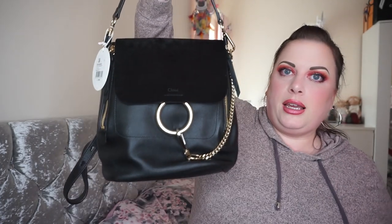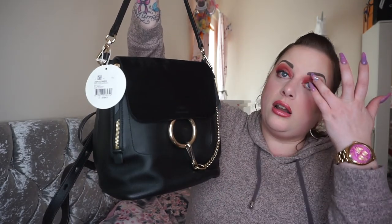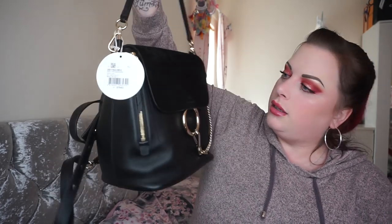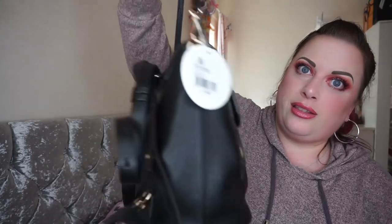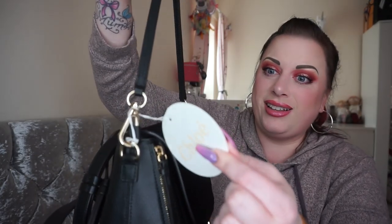Inside, the bag I have is the Chloé Faye backpack in the size small, which is the larger of the two sizes — there's this size and there's a mini as well. As you can see, the bag is still new with tags. The lady I bought it from never used it, and I never used it either, so it is still brand new.